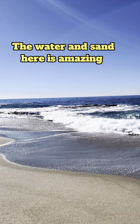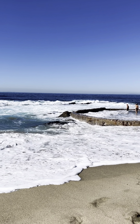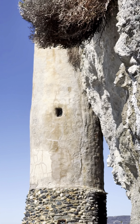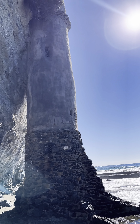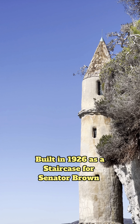The water and sand here is amazing. There are nice rock jumps on the backside. Built in 1926 as a staircase for Senator Brown.